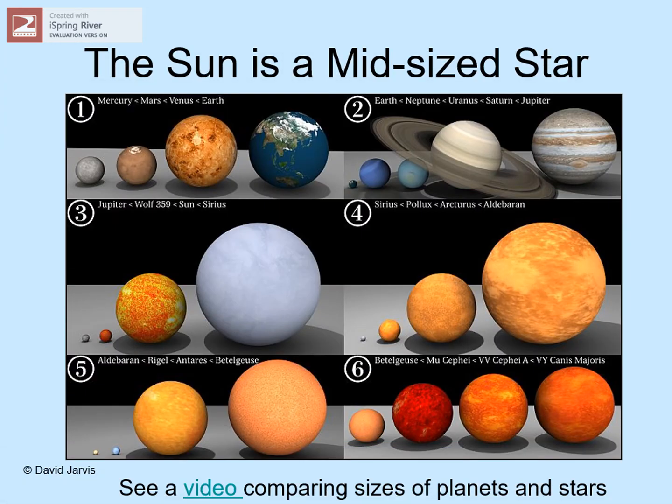Here's a picture showing different sizes of planets and stars. We've already seen something like this for the planets at the top, from little Mercury to big Jupiter and Saturn. Looking at panel 3, down on the left is Jupiter, the biggest planet in our solar system. The sun is the much bigger orange ball there. Between them is a small red ball — that's a typical red dwarf star, not much bigger than Jupiter. That's what most stars look like.